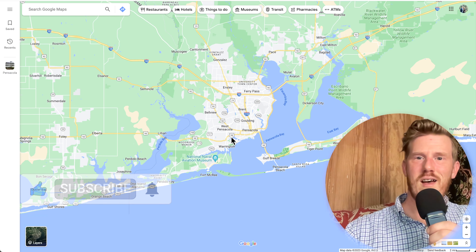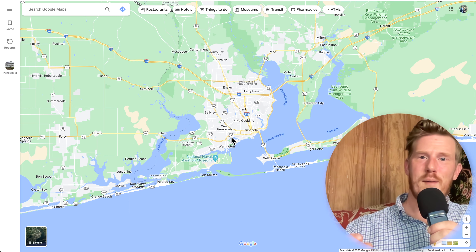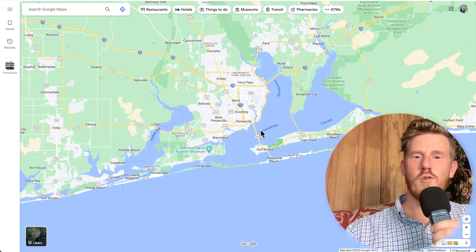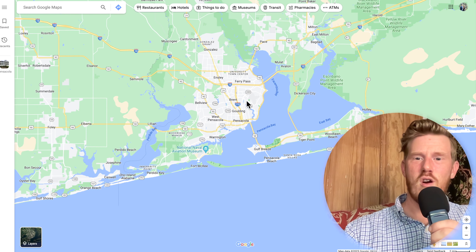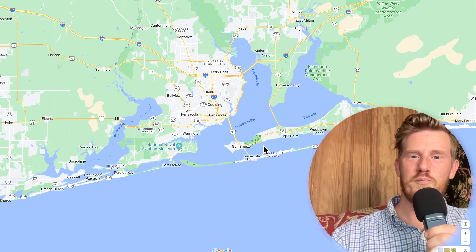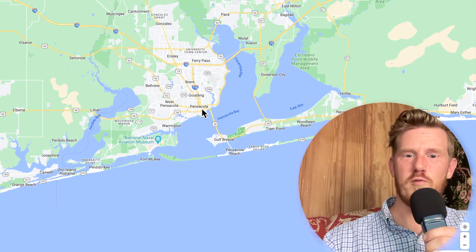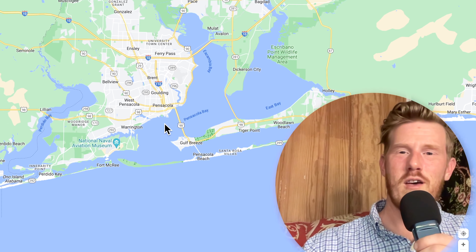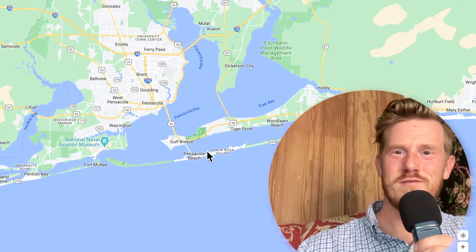If you want to stay up to date with everything Eat, Sleep, Play in Pensacola and the Emerald Coast, subscribe to the channel. We put out content all the time that's going to keep you atop of the competition — give you an edge and let you know what's going on and what's fun to do right here on the Gulf Coast and the Emerald Coast of Florida. I hope this was helpful in your journey. If you have any questions, feel free to reach out. Talk to you soon. Take care.